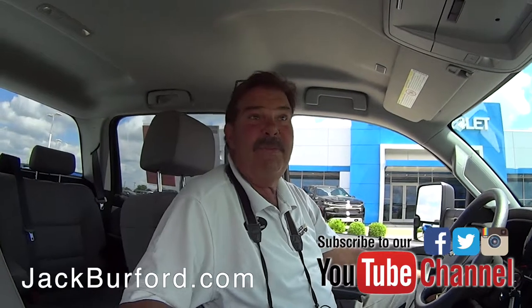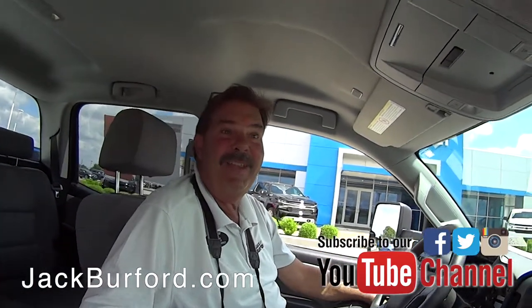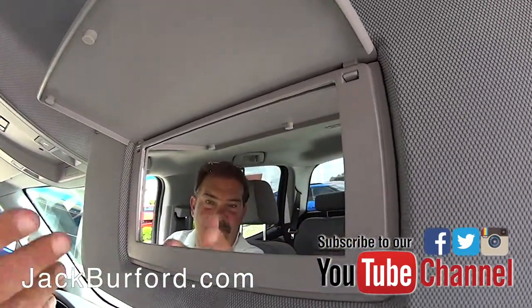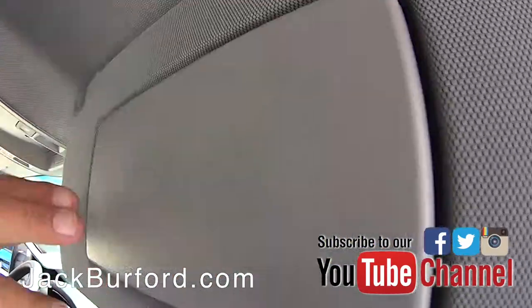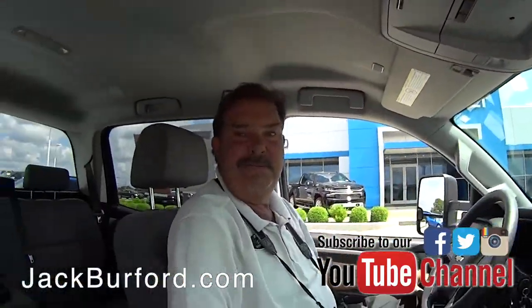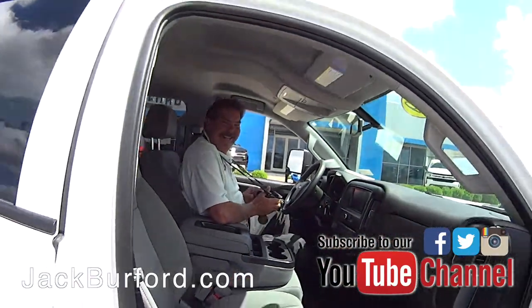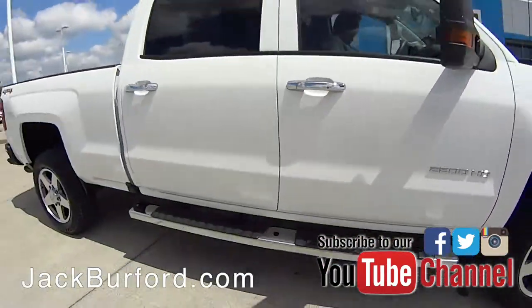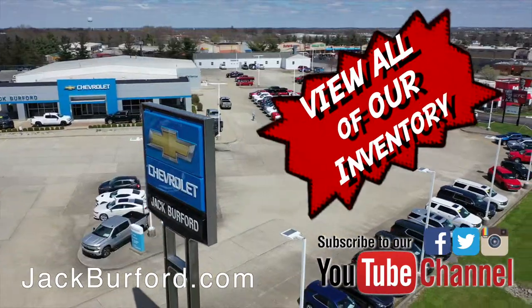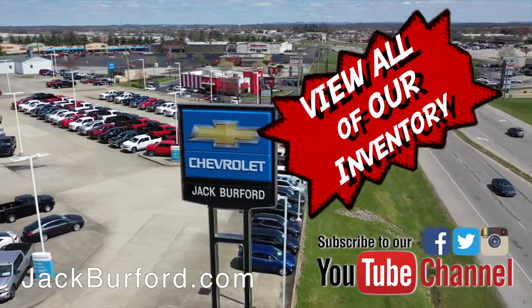If you're in the market for a heavy-duty truck, this is it. It doesn't have an illuminated mirror on one side, but there is a mirror on the other side. Check out all the inventory at jackbarford.com.